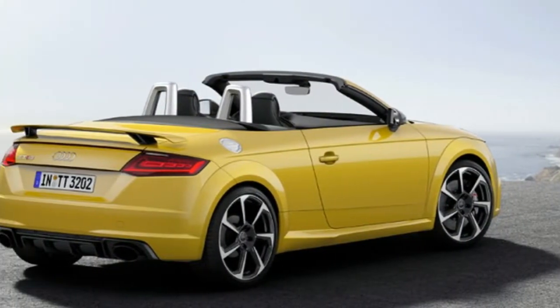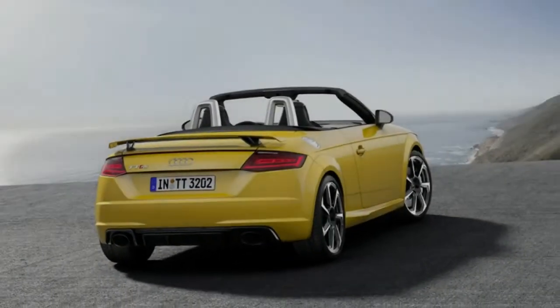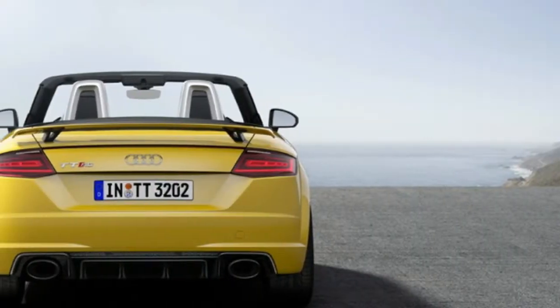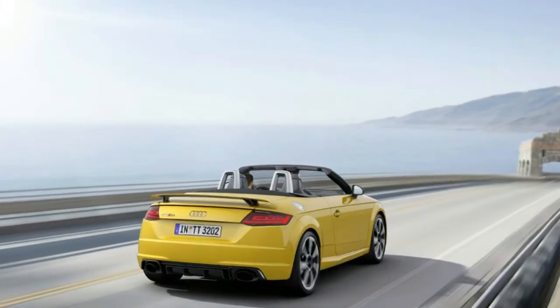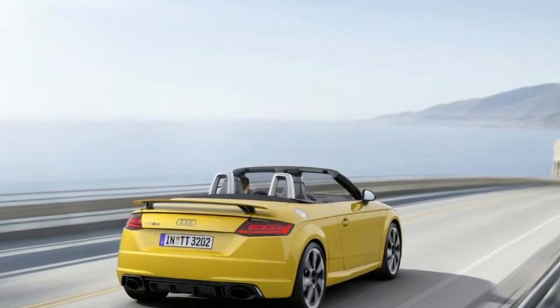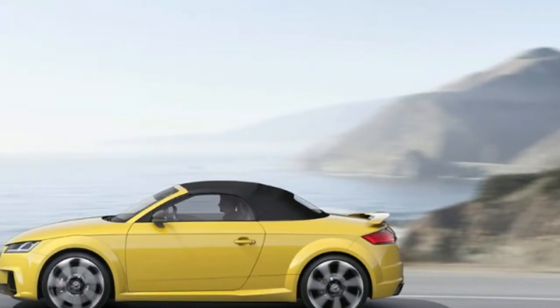Muscular front-end, large air inlets, low-position spoiler, fixed rear wing — at first glance, the Audi TT RS clearly hints at just how much power there is under its streamlined skin. Its new five-cylinder aluminum engine delivers 400 horsepower, which is 60 horsepower more than the previous model.